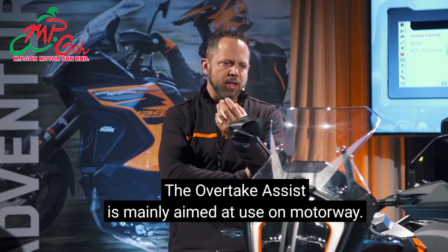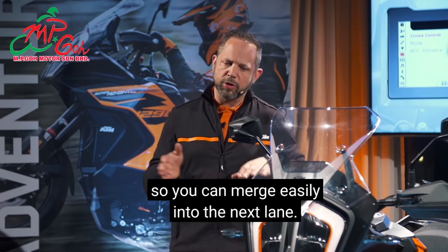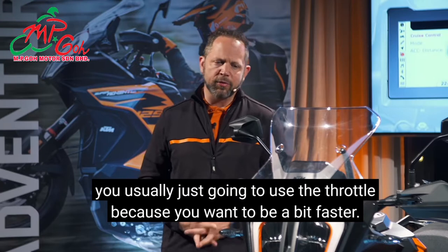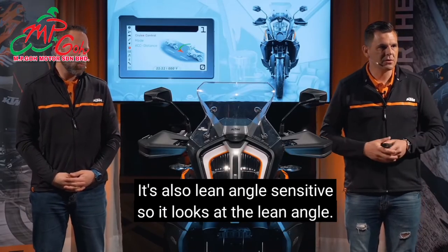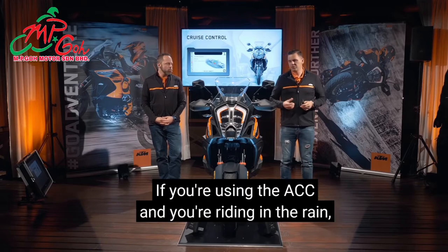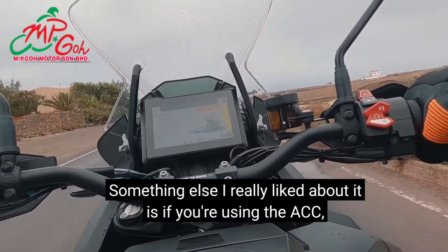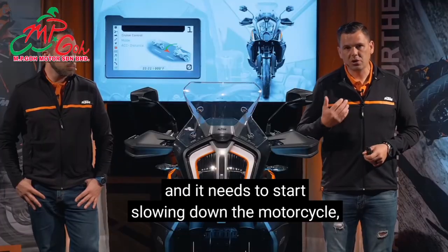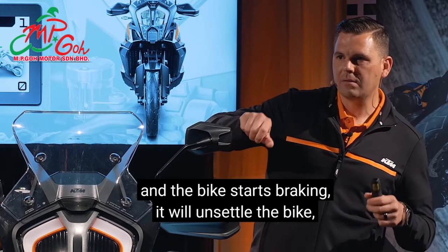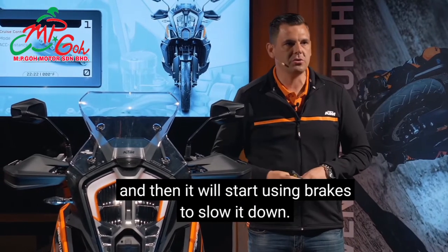Overtake Assist is mainly aimed at use on motorways when you're moving in two lanes and need to merge easily. If you really want to overtake on a country road, you'll just use the throttle. The system is also lean-angle sensitive — if your speed is too fast for the lean angle, it will reduce speed. If you're using ACC in the rain and the vehicle picks up wheel spin from aquaplaning, it will cancel the ACC. When the ACC needs to slow the motorcycle down, it first uses engine braking because it doesn't upset the balance as much — then it applies the brakes.